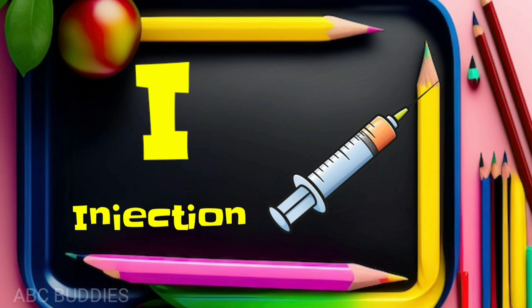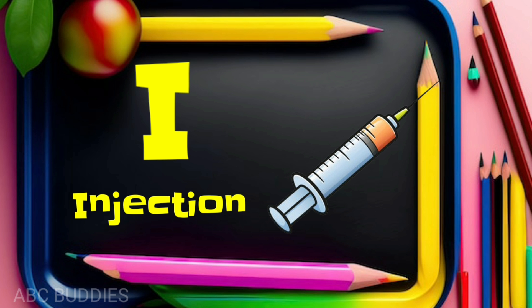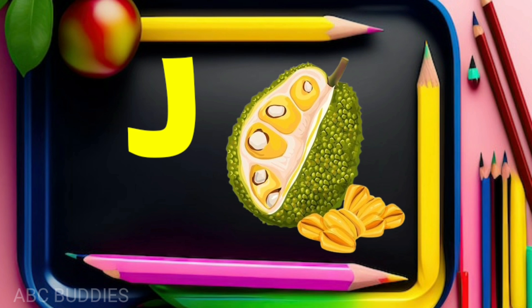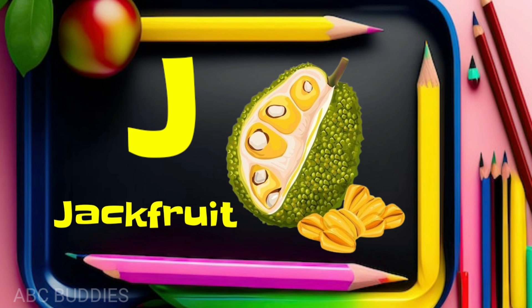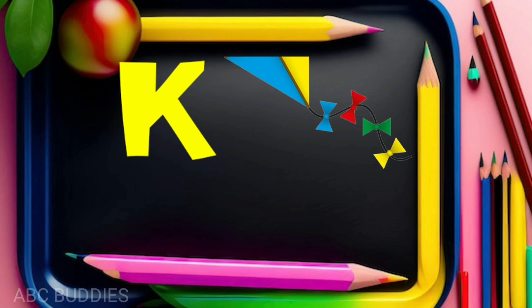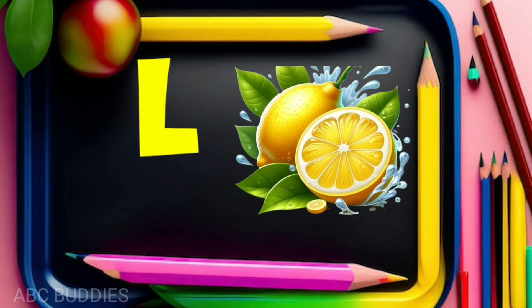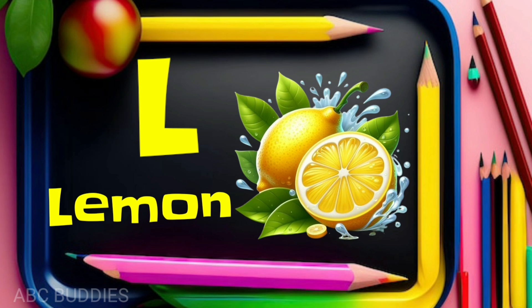I for injection. J for jackfruit. K for kite. L for lemon.